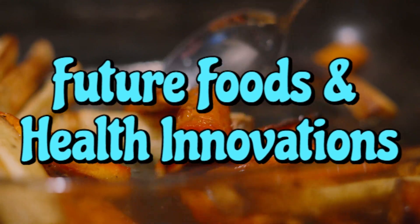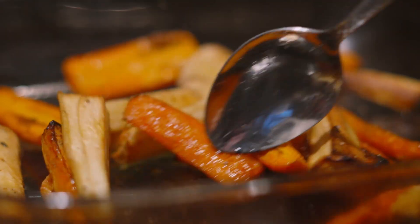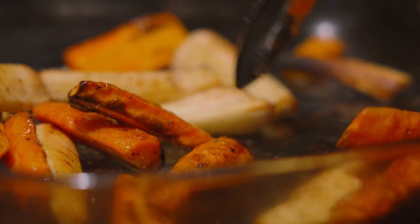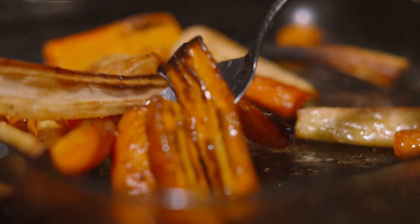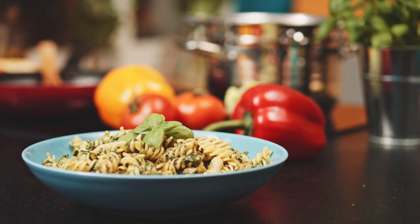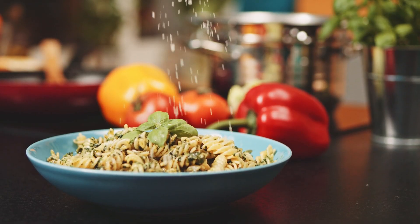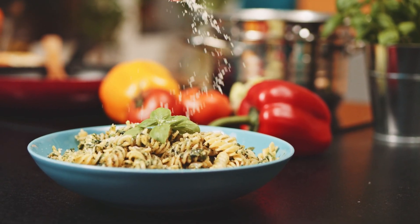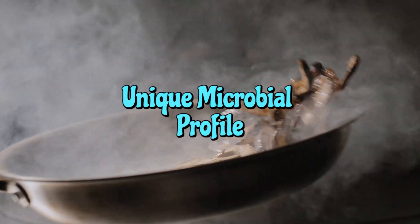Future foods and health innovations — the key takeaway is this: when it comes to plant carbs, structure equals function. And the more we understand that structure, the more we can revolutionize our diet. Researchers are already working on using specific polysaccharides as novel food ingredients — precision nutrition designed to boost just one strain of beneficial bacteria. This complexity holds the key to the future of tailored nutrition, where your diet isn't based on a vague idea of 'more fiber,' but on the specific needs of your unique microbial profile.